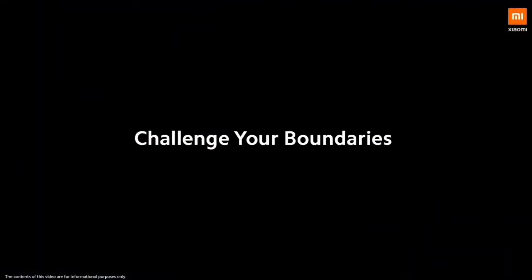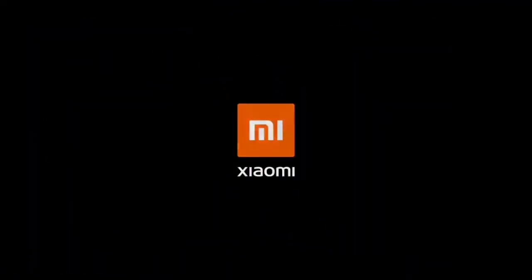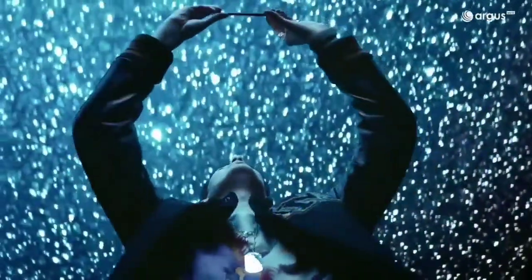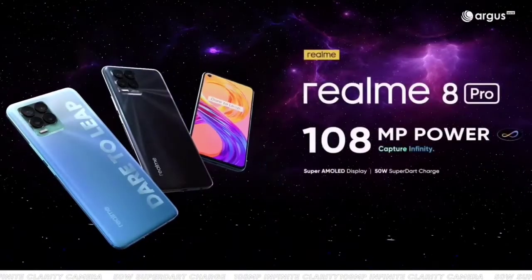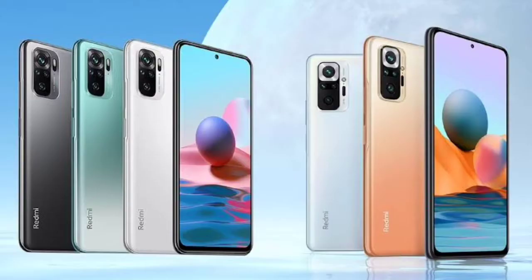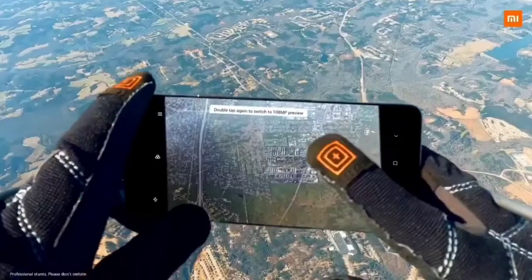Moving to the processor, the Redmi Note 10 Pro definitely wins here with a Qualcomm Snapdragon 732G, whereas the Realme 8 Pro has a Snapdragon 720G. The 720G is an older chip while the 732G is comparatively newer and slightly more powerful. In Antutu scores, the 732G scores around 2.9 lakhs versus the 720G's approximately 2.7 lakhs. Overall, the 732G is the better processor.